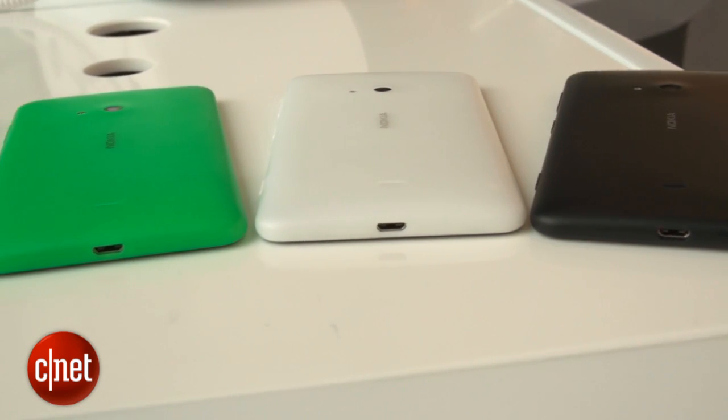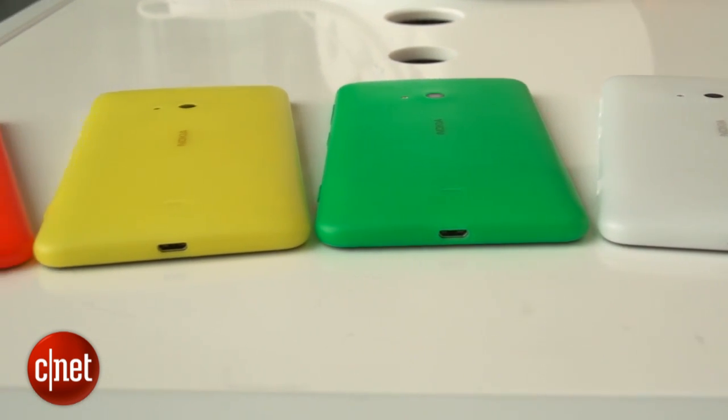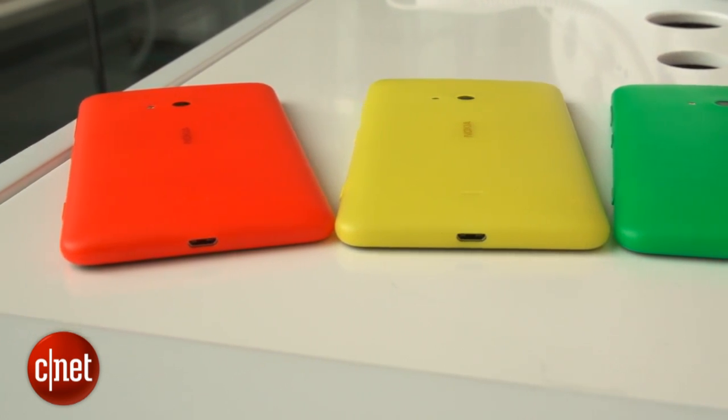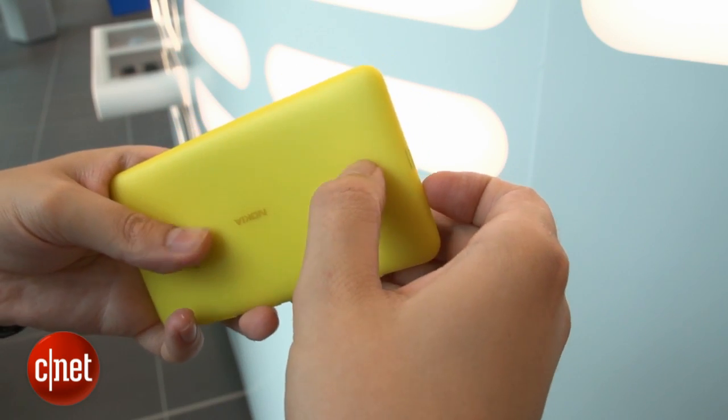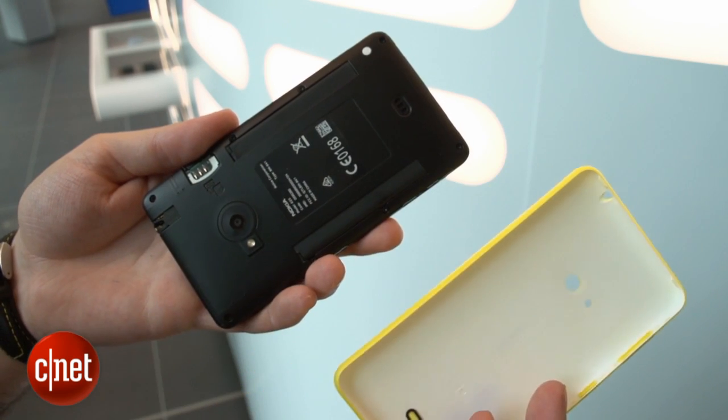Like the rest of the Lumia range, it's extremely colorful. This plastic back panel is available in yellow, white, green, black, or a vivid orange color. You can swap the cases too, meaning you can pop on a fresh one when your existing case starts to look a bit dirty.